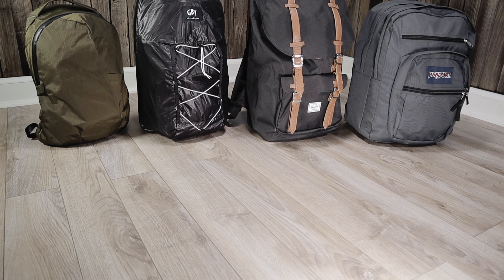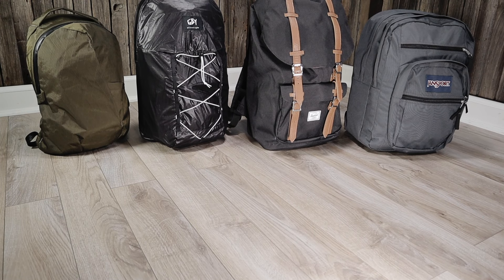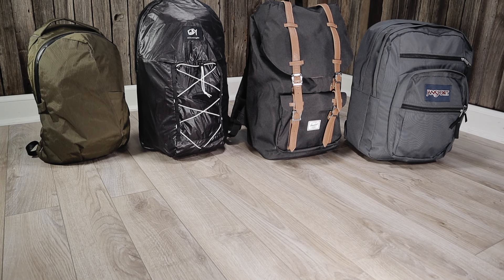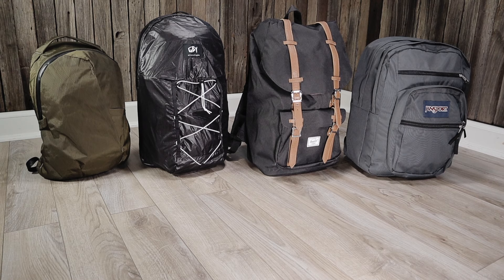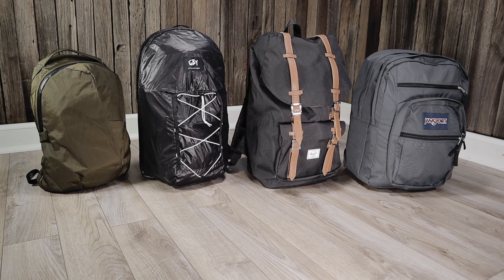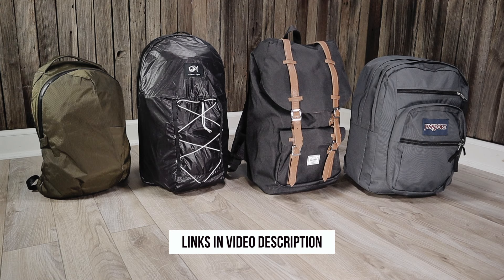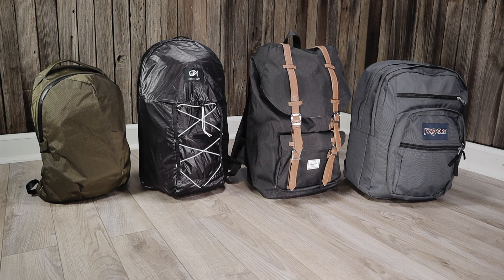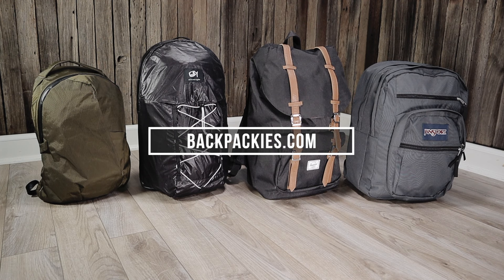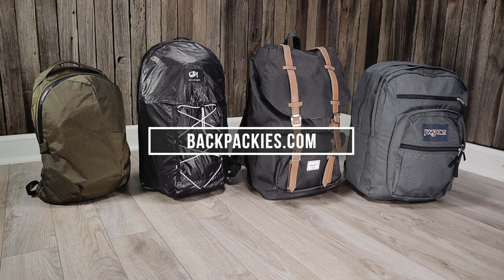So that wraps up this backpack size guide. I hope it has helped you get an idea of the different backpack capacities and what you can expect when buying a new backpack online. If you're interested in any of the backpacks shown in this video, we'll leave links in the video description, and if you want to check out more backpack reviews and buying guides, make sure to check us out at backpackies.com. I hope you enjoyed this video — thanks for watching.